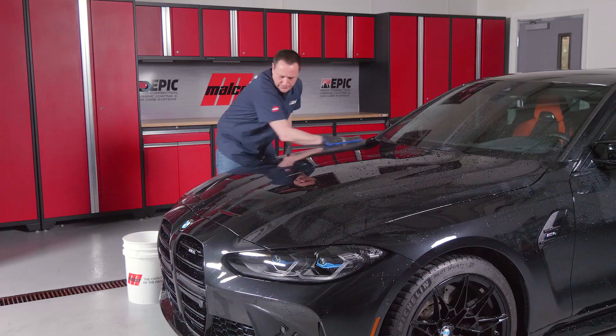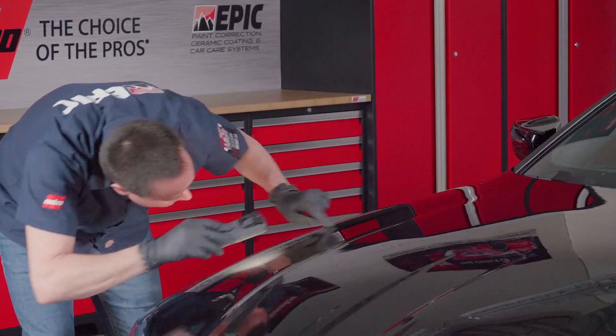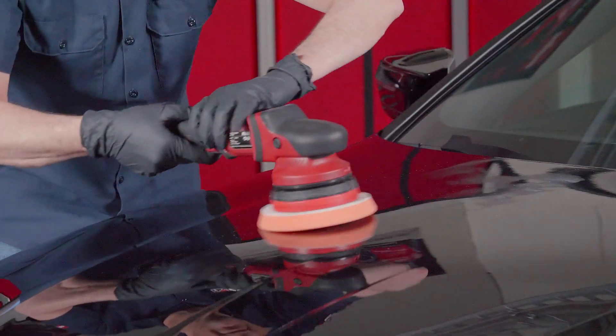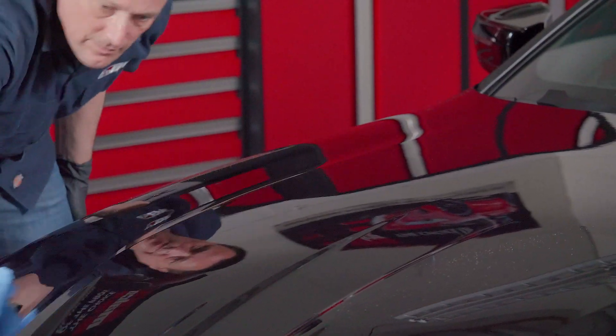Once washed, it's a great idea to clay the vehicle and remove any leftover surface debris. Next, you'll want to correct any surface imperfections with the Epic Paint Correction System. For proper installation of the ceramic coating, we recommend the Epic Paint Correction System to refine the surface before it's coated.